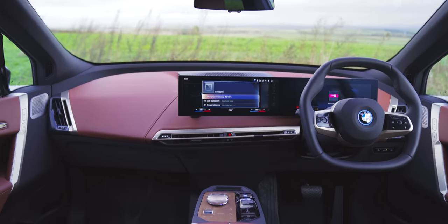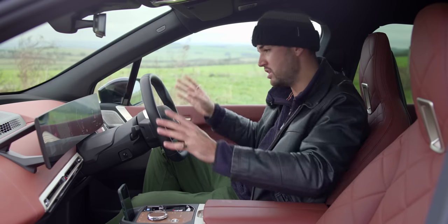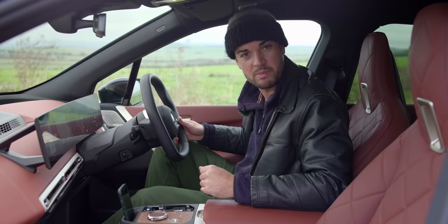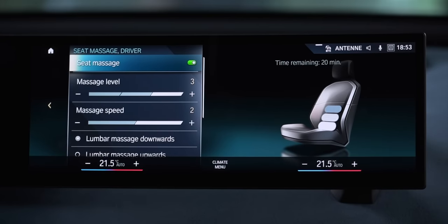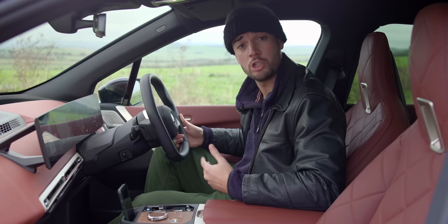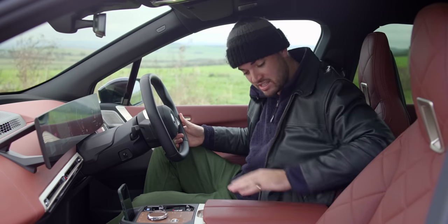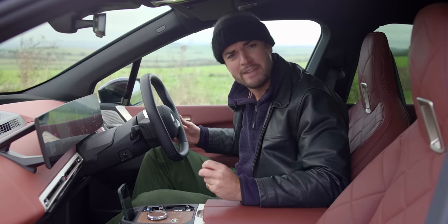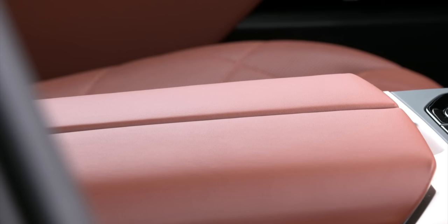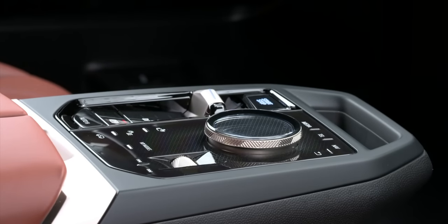There are many, many posh features on this top-spec iX — too many to name in one video. But there's one I have to single out. This car has heated, cooled, and massage seats — though only the driver's seat is massaged, so the passenger just has to sit there and watch you receive a massage. But the thing I really like about the heated seat: it's not just the seat — this armrest is heated too. That is unbelievably luxurious. I can't tell you how special you feel leaning on your heated armrest, slightly higher than everyone else on the road, cruising along the motorway.